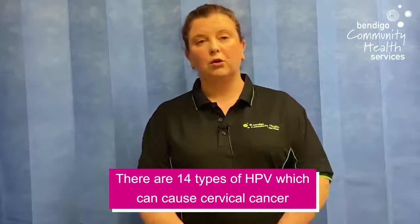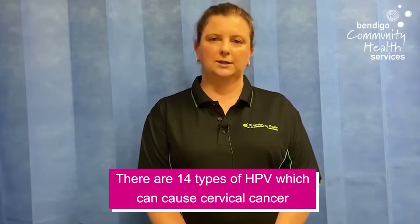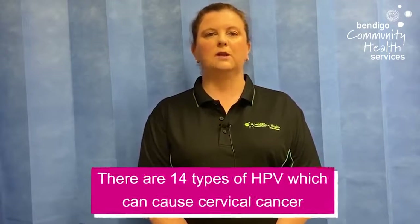In year seven, males and females do get vaccinated. And in 2020, they get vaccinated against nine types. But as I've said before, 14 types potentially go on to cause cervical cancer. So we need to make sure there's no other infection in the cervix with regular screening.